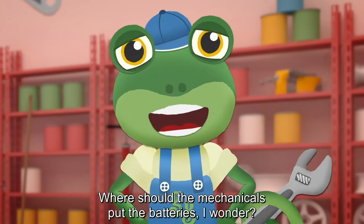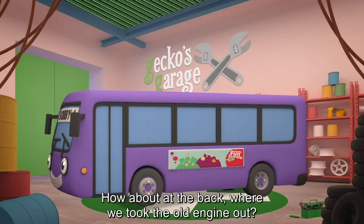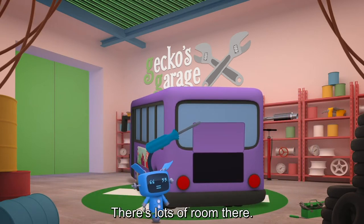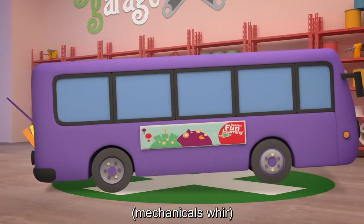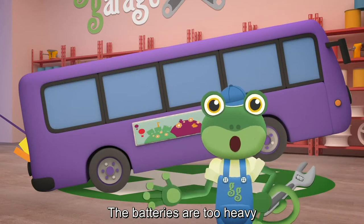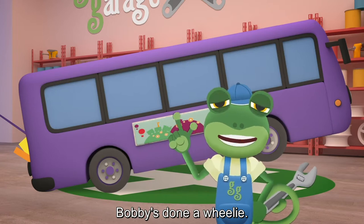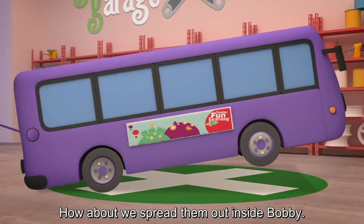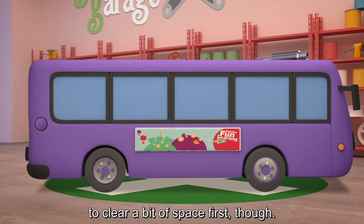Where should the mechanicals put the batteries, I wonder? How about at the back, where we took the old engine out? There's lots of room there! Oh dear, that's no good. The batteries are too heavy to all go at the back of the bus. Bobby's done a wheelie! How about we spread them out? Inside Bobby! The mechanicals might need to clear a bit of space first though.